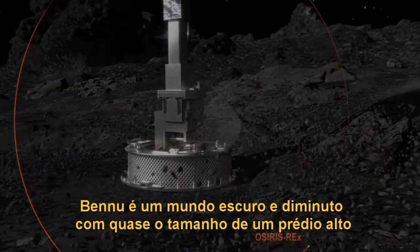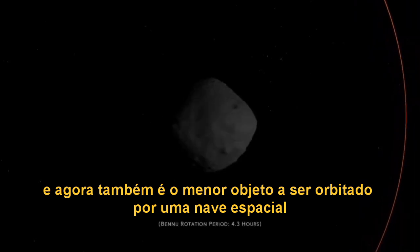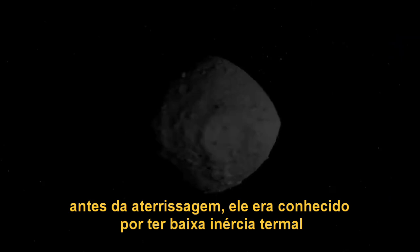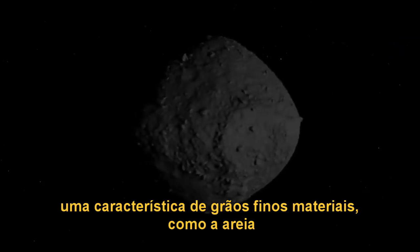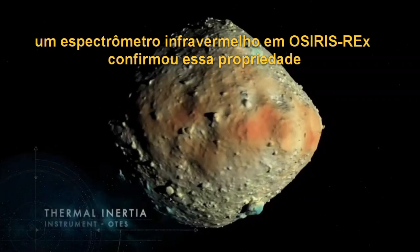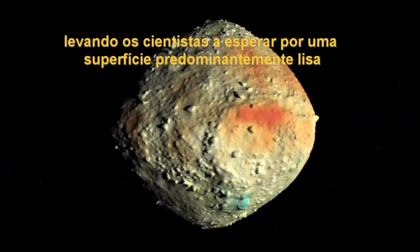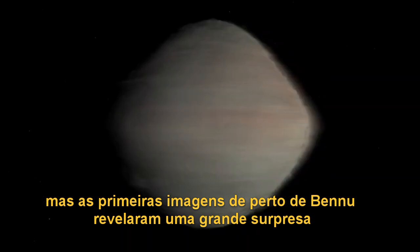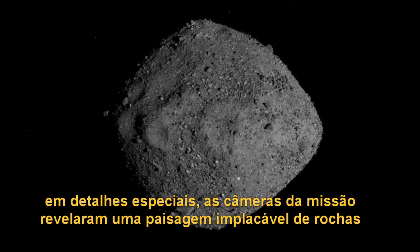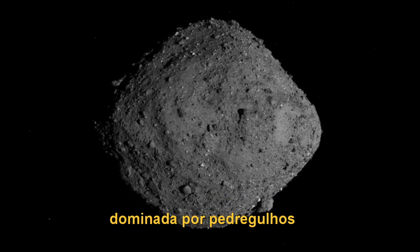Bennu is a dark, diminutive world, roughly the height of a skyscraper, and now the smallest body to be orbited by a spacecraft. Prior to arrival, it was known to have low thermal inertia, a characteristic of fine-grained materials like sand. An infrared spectrometer on OSIRIS-REx confirmed this property, leading scientists to expect a predominantly smooth surface. But the first close-up views of Bennu delivered a major surprise — in exquisite detail, the mission's cameras revealed an unrelenting rockscape dominated by boulders.